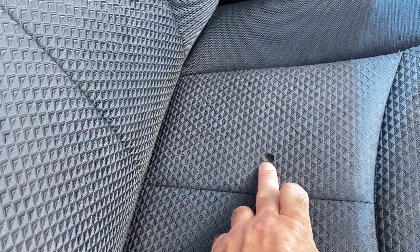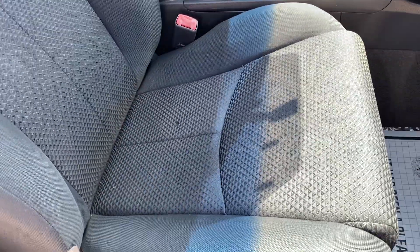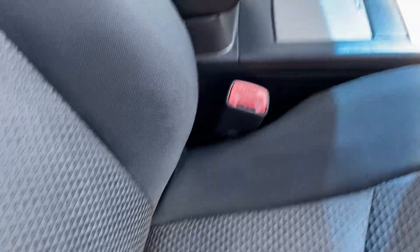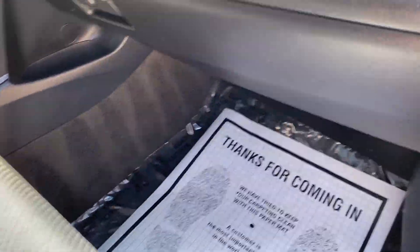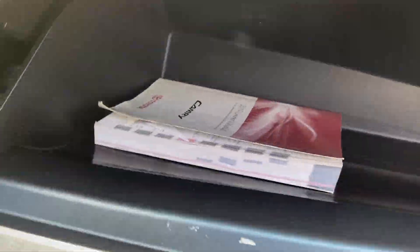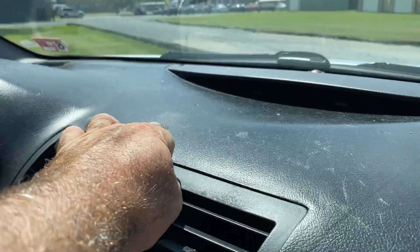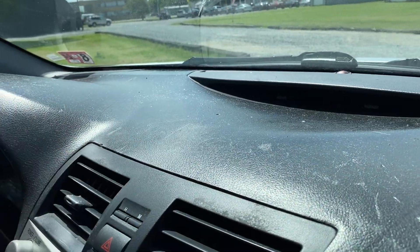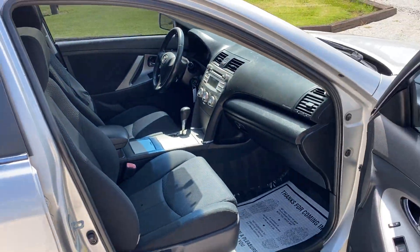Front seat: there is one burn hole right here, but there's not really much of a cigarette smell at all in here — I don't really smell it at all. Clean interior. Dash has some minor markings up here and a nick right there. We'll go through all the electronics once we start the car.